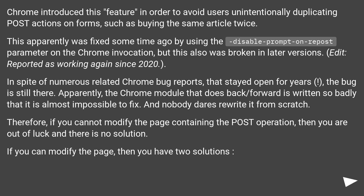Reported as working again since 2020. In spite of numerous related Chrome bug reports that stayed open for years, the bug is still there. Apparently, the Chrome module that handles back/forward is written so badly that it is almost impossible to fix.